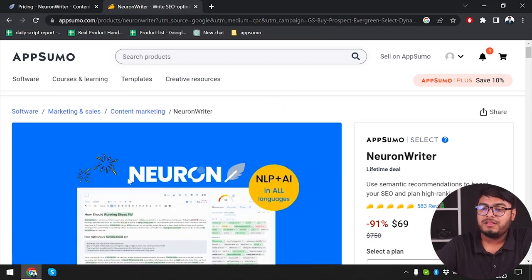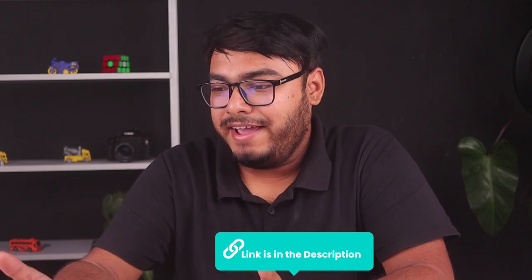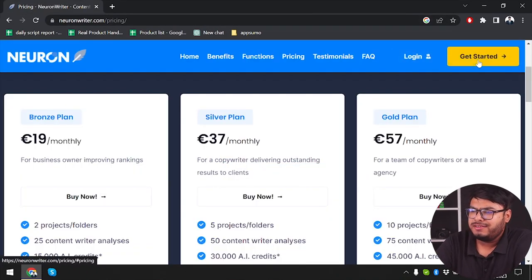And if you feel like this tool is not helping you in 2 months, you can just return it and get back your money. This link will be provided in the description so that you can jump to this page and buy it if you need it. So let's jump into Neuron Writer and see what it can do. First of all, we are going to create an account.